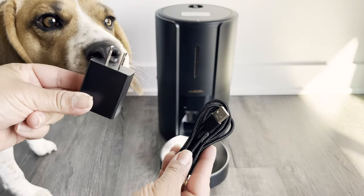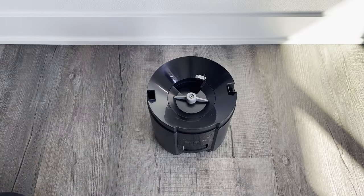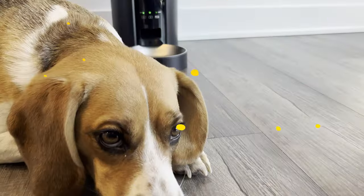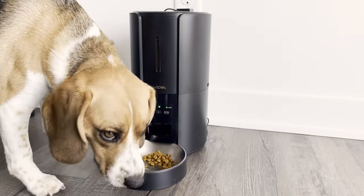Worried about power outages? This thing has a backup battery. It's also easy to clean, which is always a bonus. So if you're looking to keep your beagle on a regular feeding schedule, the Wap-It Automatic Pet Feeder is a solid choice.